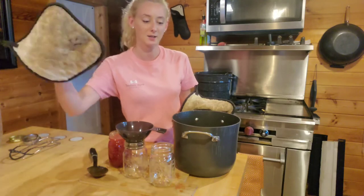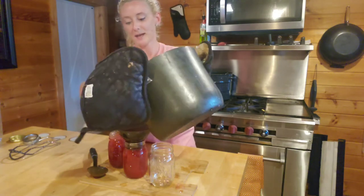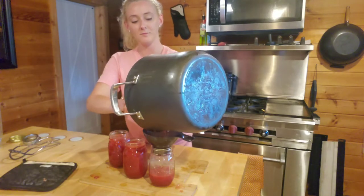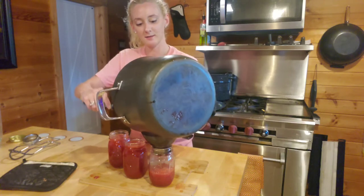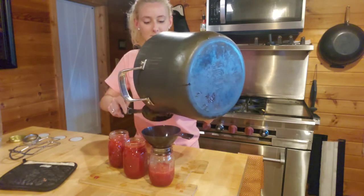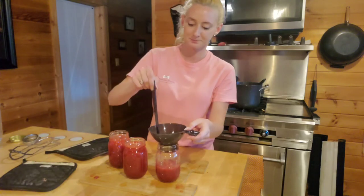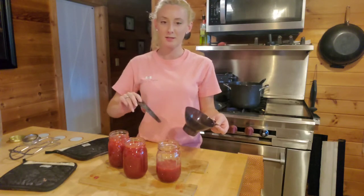My water bath canner is already warmed up because I had the jars in it to sanitize them, and I wanted them to be warm so the glass wouldn't shock and explode. You know it's ready when you tip the spoon and it already starts to gel up around the pot. This one jar didn't get completely full, so I'm just going to let it set and put it in the fridge. For the rest, I'm going to wipe the rims, put them in the water bath canner, and process for about ten minutes.